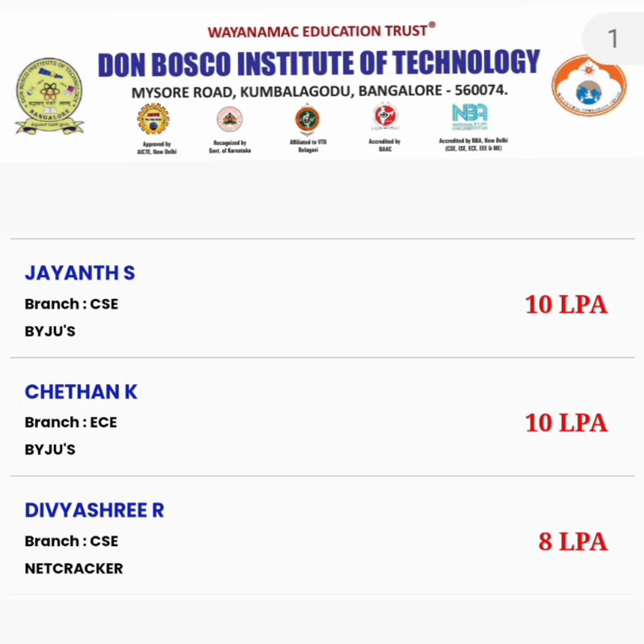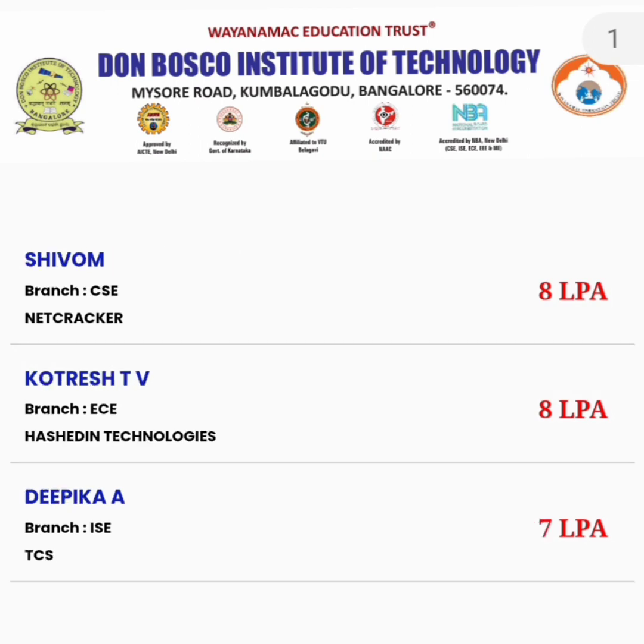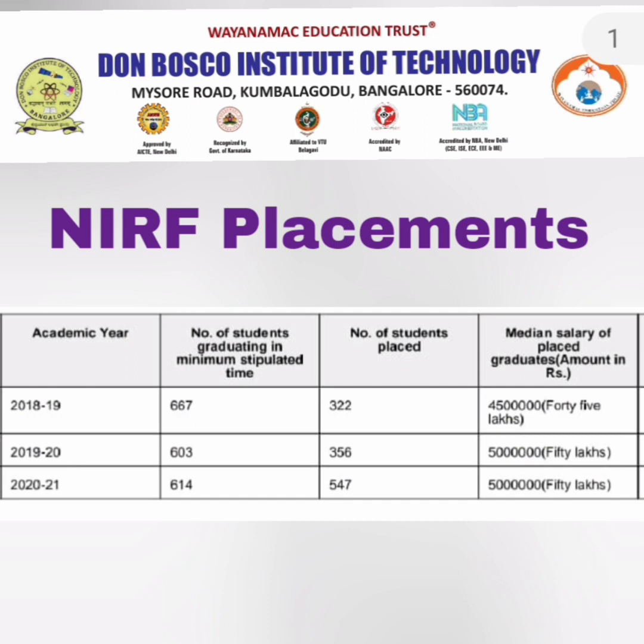Netcracker took a CSE student at 8 lakhs, plus three more students — one from Information Science, one from ECE, and one from CSE — all at 8 lakhs per year, making four students total from Netcracker. Hashed In Technologies, a Deloitte group company, also offered 8 lakhs. TCS took an ISC student at 7 lakhs.